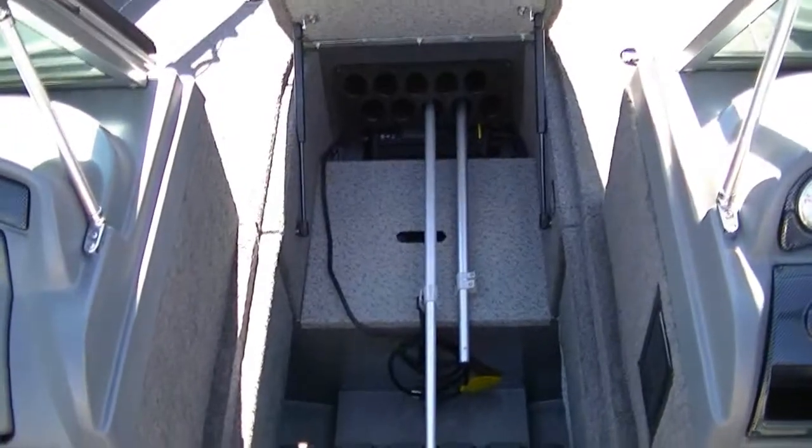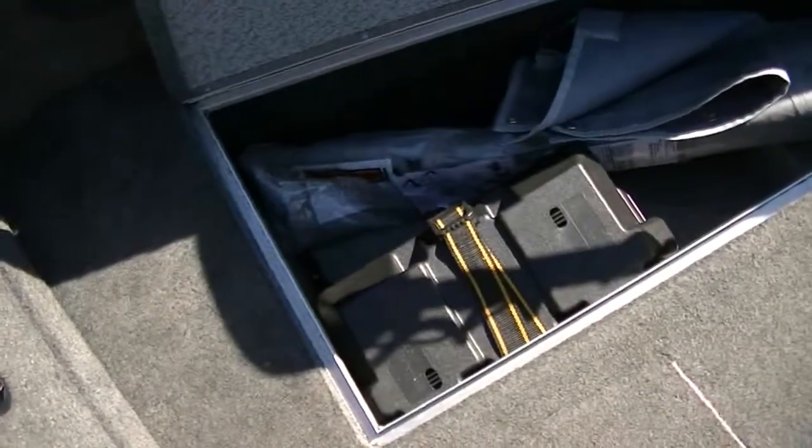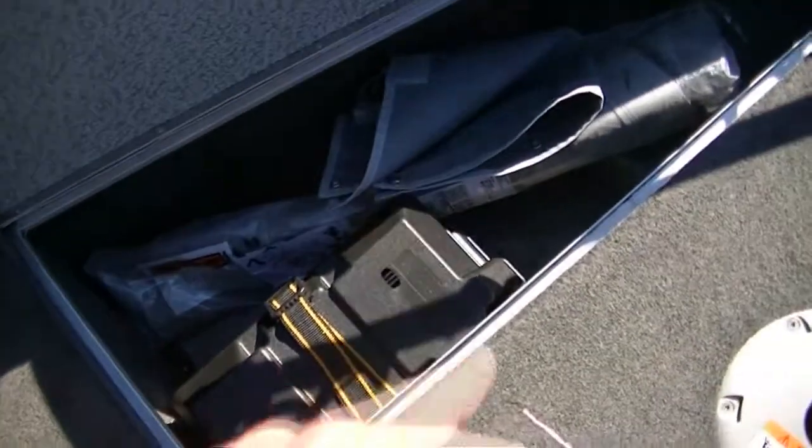Cockpit cover underneath there, and then this is the glove box. We have huge rod storage here in the center — nice and deep. Another live well. Storage and then some more storage over here on the other side. This boat also has a bow cover and walkway curtain in addition to the cockpit cover.